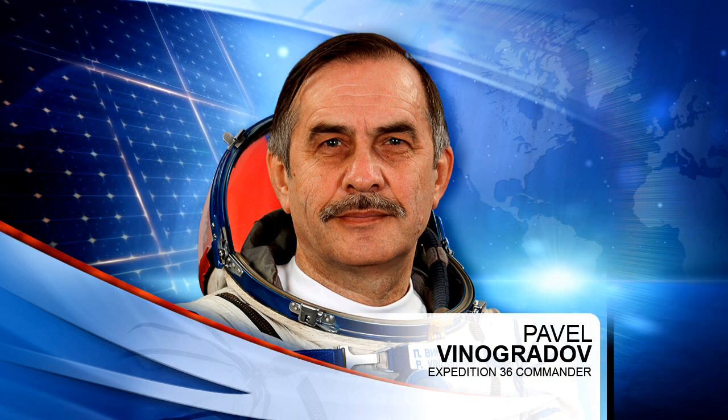Meanwhile, on Wednesday, Commander Pavel Vinogradov worked with the ongoing Russian experiment known as plasma crystal. The study records plasma crystal forming processes and parameters such as gas pressure, high-frequency radiated power, and the size of dust particles.